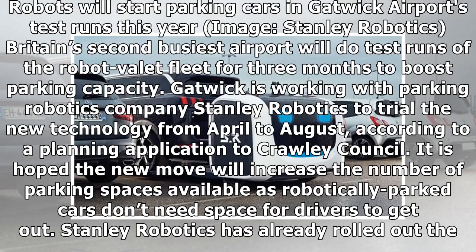Robots will start parking cars in Gatwick Airport's test runs this year. Stanley Robotics, Britain's second busiest airport, will do test runs of the robot valet fleet for three months to boost parking capacity. Gatwick is working with parking robotics company Stanley Robotics to trial the new technology from April to August, according to a planning application to Crawley Council.